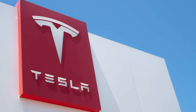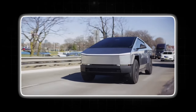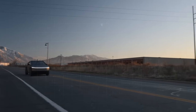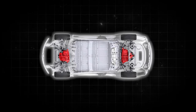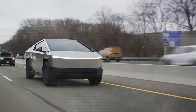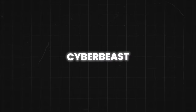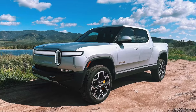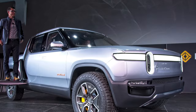When it comes to the Cybertruck, Tesla offers a range of configurations to suit different needs and budgets. The base rear-wheel-drive model boasts a respectable 400 horsepower and an estimated EPA range of over 250 miles. Stepping up to the dual-motor all-wheel-drive option increases horsepower to 600 and extends the estimated EPA range to 340 miles. The true king, however, is the tri-motor Cyberbeast, with a mind-blowing 845 horsepower, an estimated EPA range of 320 miles, and a 0-60 mph time of just 2.6 seconds — edging out the Rivian. It's the ultimate blend of raw power and decent range, potentially making it the drag strip champion of electric trucks.